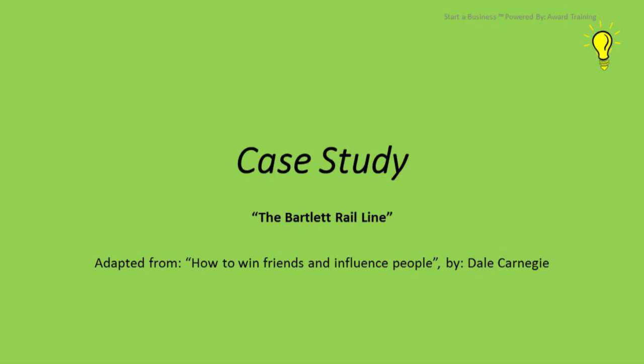We've got a case study called the Bartlett Rail Line, adapted from Dale Carnegie's How to Win Friends and Influence People. In the early days of America, the government wanted to put a railway line from the East Coast to the West Coast. The problem was there was a large ranch owned by Mr. Bartlett right in the middle where the railway line would want to go through. To put the railway line around his farm would cost a large amount of extra money, which they didn't want to do. So they approached Mr. Bartlett and offered him millions of dollars to allow the railway line through his farm.